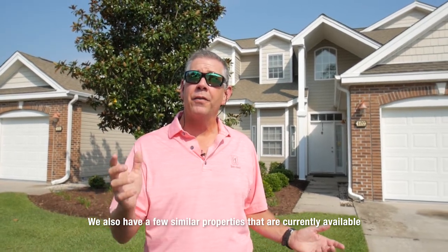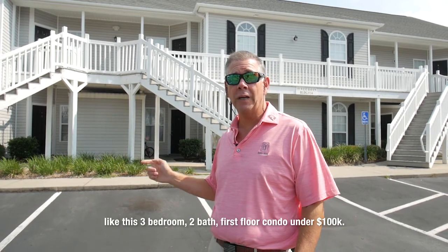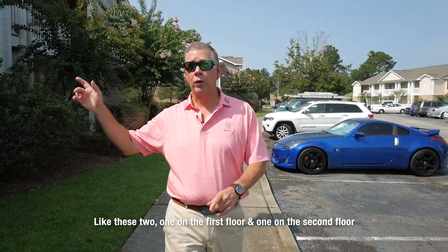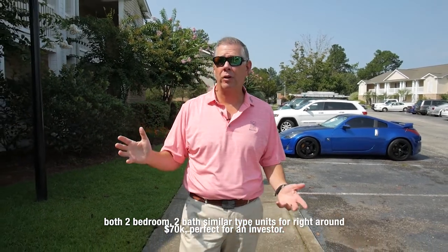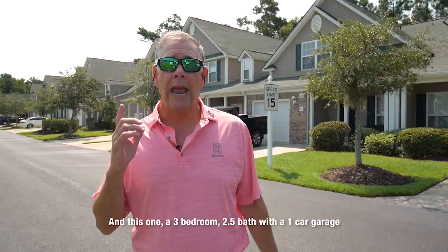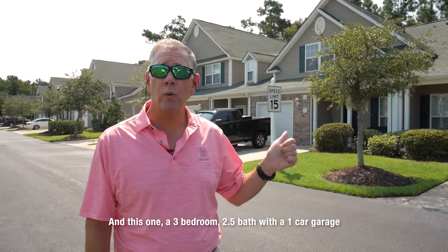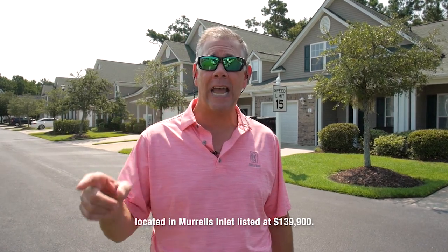We have a few similar properties that are currently available, like this three-bedroom, two-bath, first-floor condo under $100,000. Like these two — one on the first floor and one on the second floor, both two-bedroom, two-bath, similar-type units. They're right around $70,000 and perfect for an investor. And this one, a three-bedroom, two-and-a-half bath with a one-car garage located in Myrtle's Inlet, listed at $139,900.